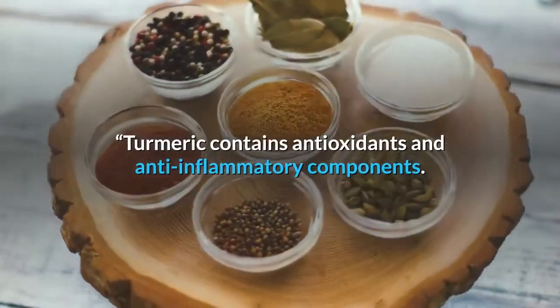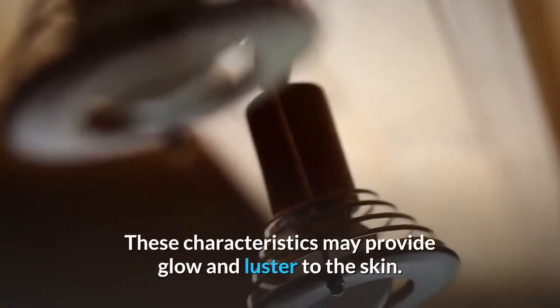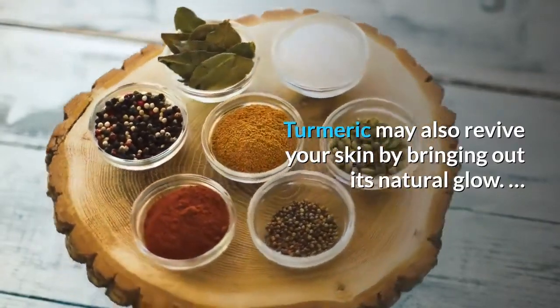Turmeric contains antioxidants and anti-inflammatory components. These characteristics may provide glow and luster to the skin. Turmeric may also revive your skin by bringing out its natural glow.